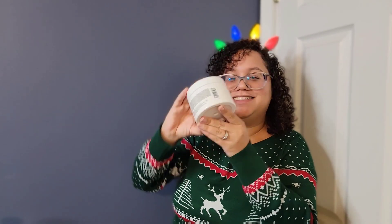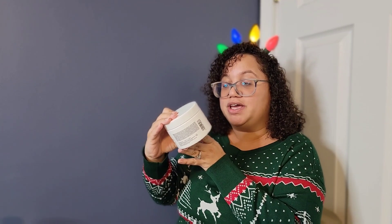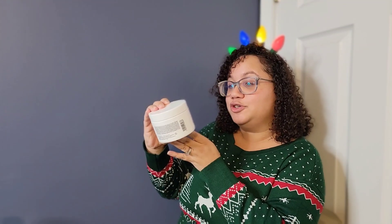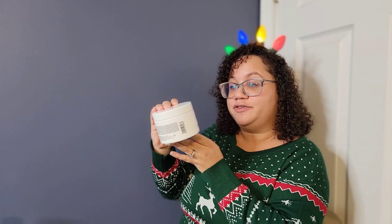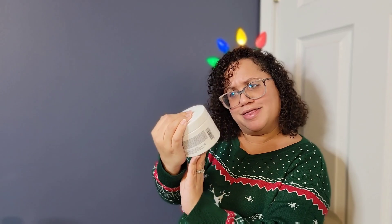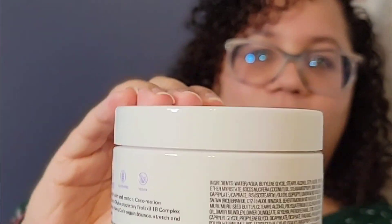The next product is their Curl Cocoa Motion Lubricating Conditioner, which restores fluidity and electricity for super stringy curls. This sounds really good. You can pause and read the details — it sounds amazing.